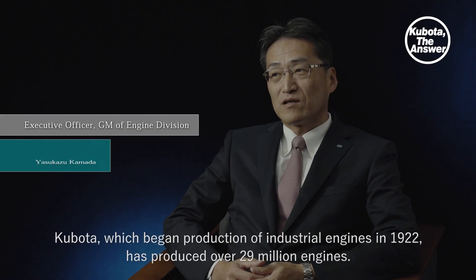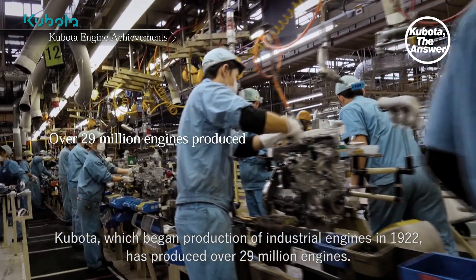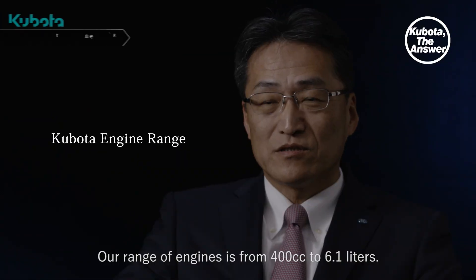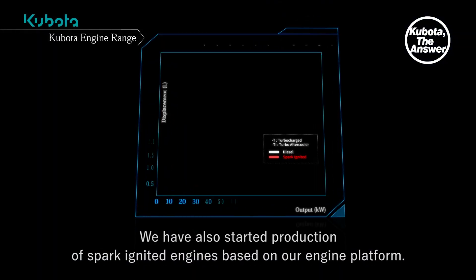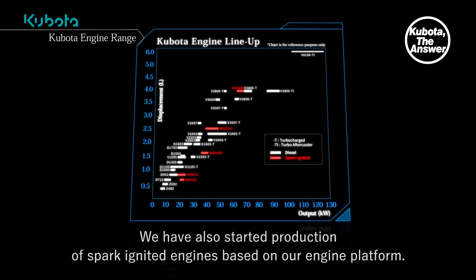Kubota, which began production of industrial engines in 1922, has produced over 29 million engines. Our range of engines is from 400 cc to 6.1 liters. We have also started production of spark ignited engines based on our engine platform.